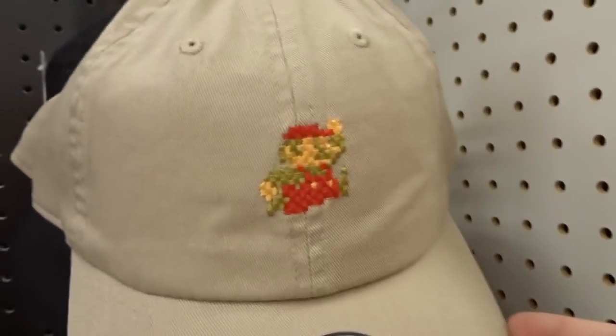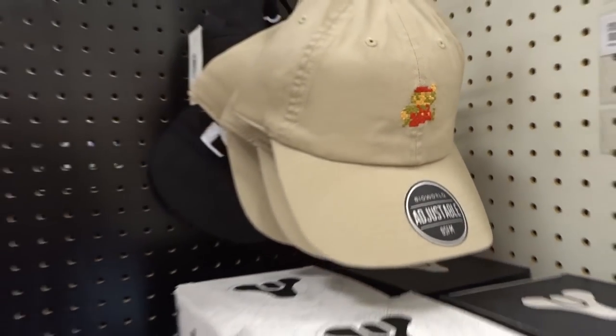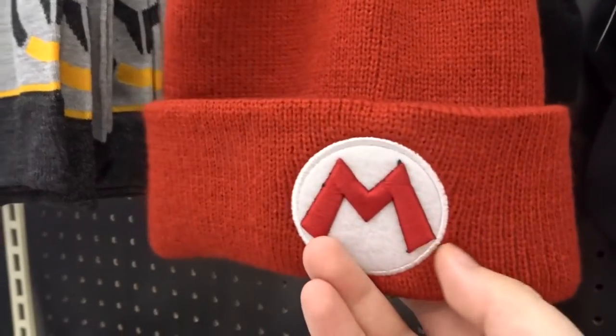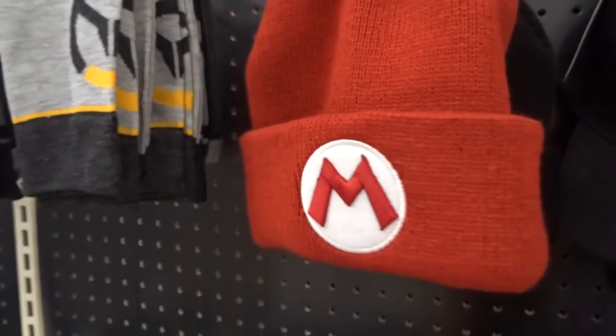This is not retro. This is kind of retro — I mean, that's a retro Mario, that counts. We found a hat, a brim hat. Nice. What else? Beanie. I think this is a newer one though — this is a newer style Mario beanie. Nope, that doesn't count.